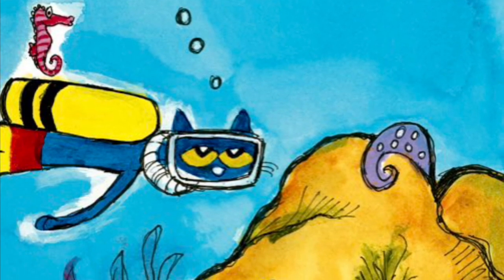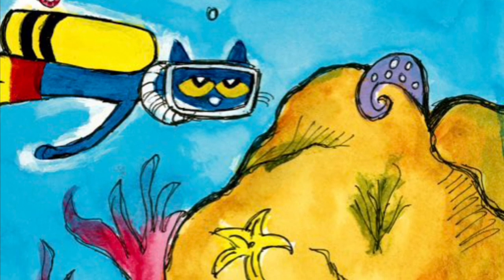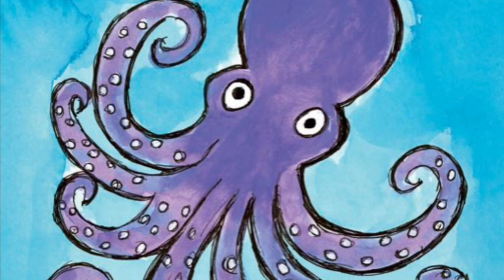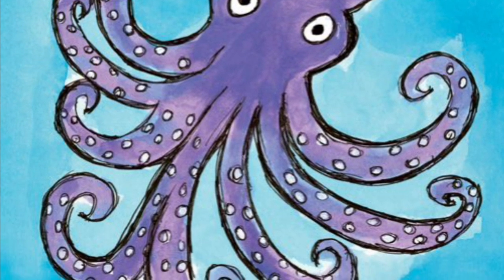Where could one be? Pete looks in the rocks. What is that? It is an octopus. It has eight legs. It is not a seahorse.